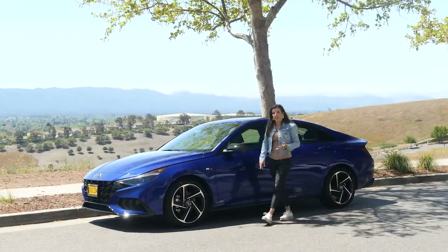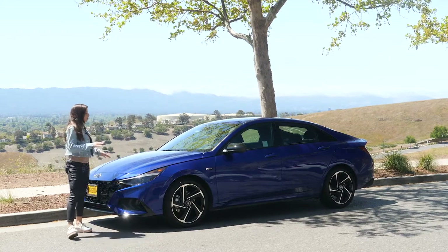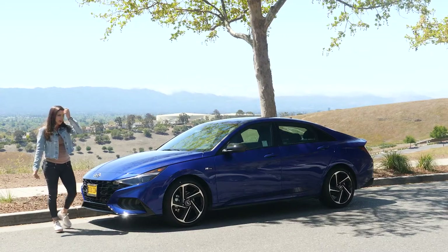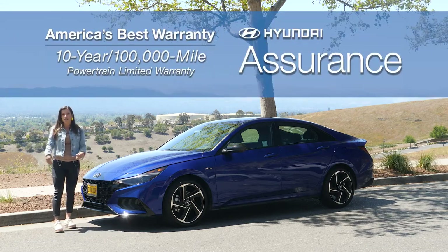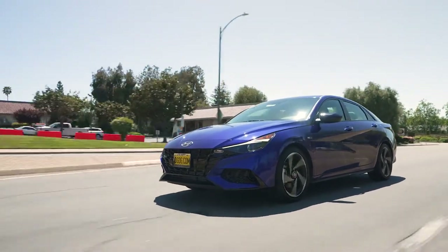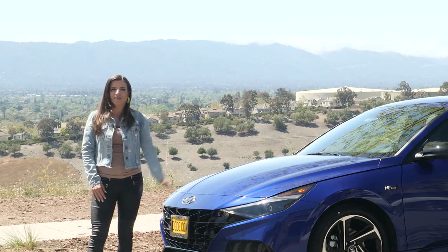The Elantra N-Line gives you a turbocharged engine, cool exterior upgrades, and nice interior features for a very reasonable MSRP of around $25,000. Not to mention, Hyundai has a great 10-year, 100,000-mile powertrain warranty. If you have further questions, you can contact us at one of our two Hyundai locations in the Bay Area, or buy this Elantra N-Line 100% online at dgdg.com.